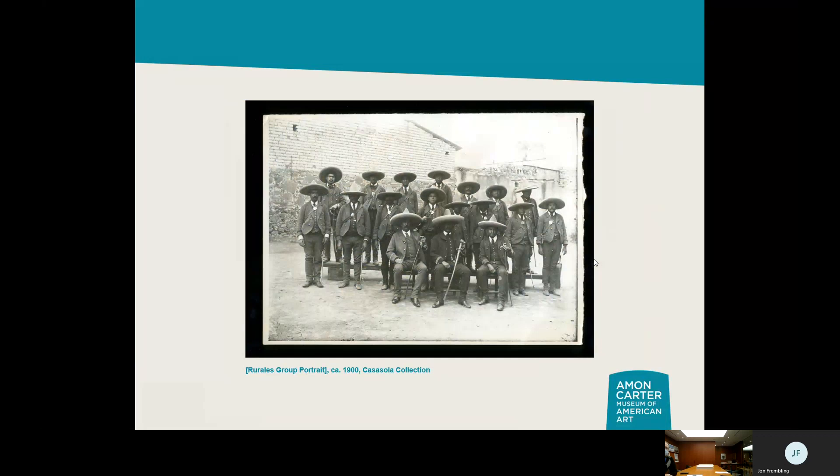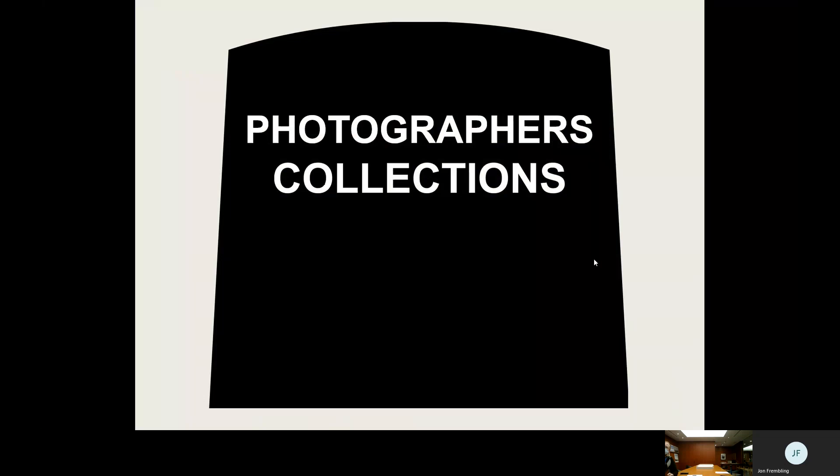We have cross-border exchange materials — we did exhibitions on the Canadian Mounties, the Texas Rangers, and the Mexican rurales, all essentially the same idea: mounted police forces. Here you have a group of Mexican rurales in their formal group portrait, in their Sunday best, showing off their regalia. They probably didn't go out on patrol wearing this particular outfit — these are a little fancy for daily wear.